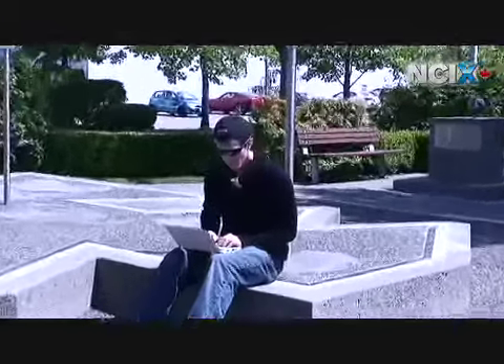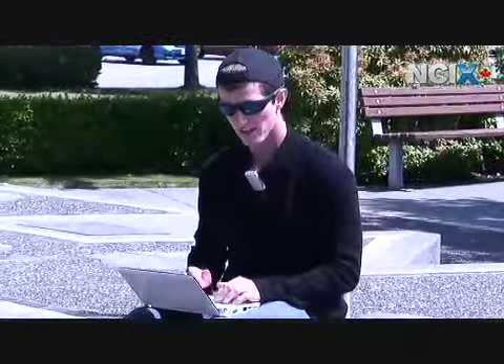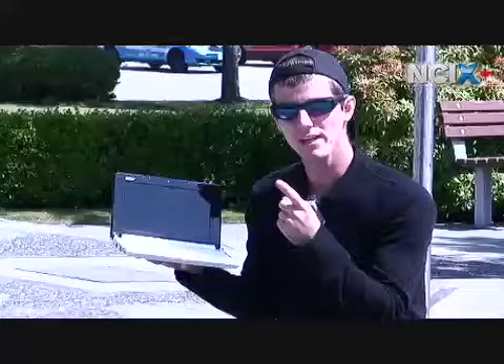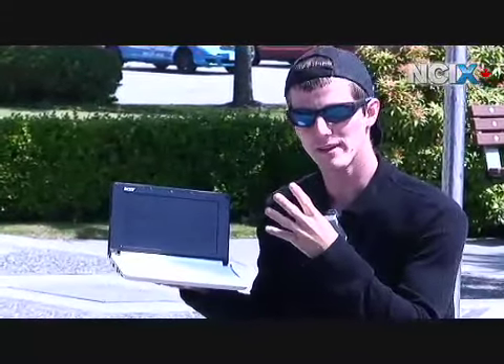Hi, welcome to NCIX Tech Tips. Today we'll be doing a special Lifestyles Roundup edition of NCIX Tech Tips. We'll be looking at four different sub-notebooks from HP, Acer, ASUS and MSI.